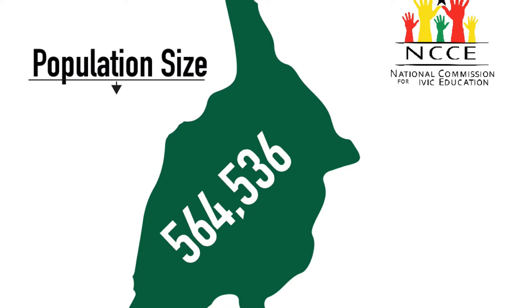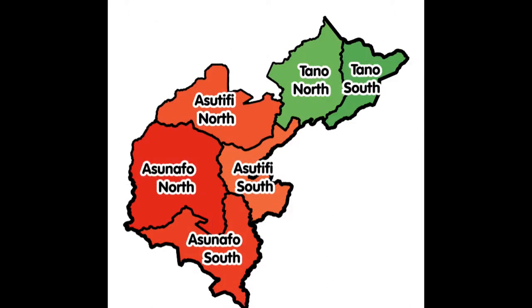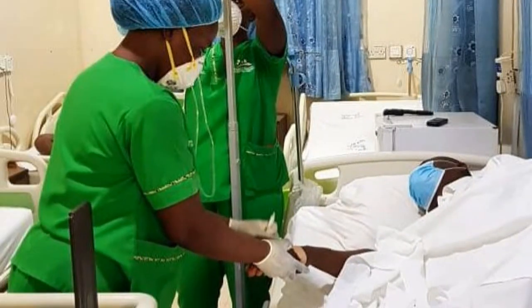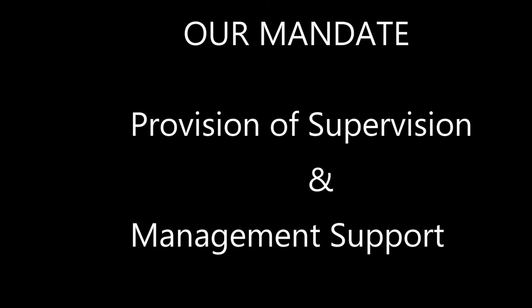The total population of the region, according to the 2021 Population and Housing Census, is 564,536. There are six districts in the Ahafo Region comprising 27 sub-districts. There are 113 health facilities in the region, comprising six government hospitals, three CHAG hospitals, 22 health centers, and 82 CHPS compounds. The mandate of the Ahafo Regional Health Directorate is to provide supervision and management support to the districts, hospitals, and sub-districts within the region.